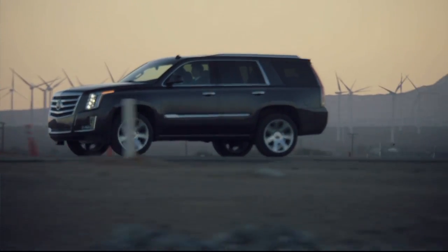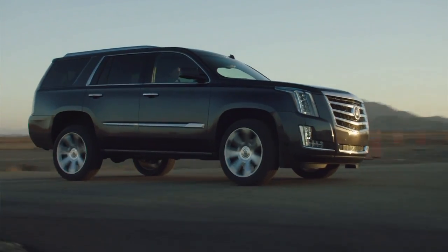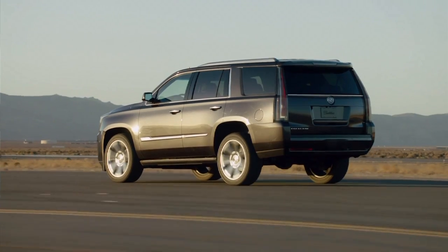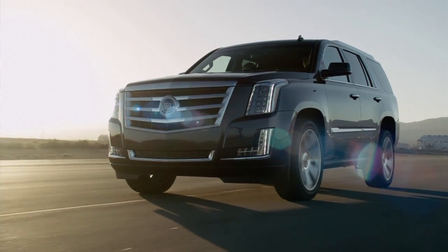Each generation has developed in its own right, culminating with the fourth generation here. Each time we've learned from our customers, interfaced with them, got their feedback. In this generation they want refinement, interior quietness — you've got it. I expect this truck to be the quietest SUV in the segment against all the luxury brands.